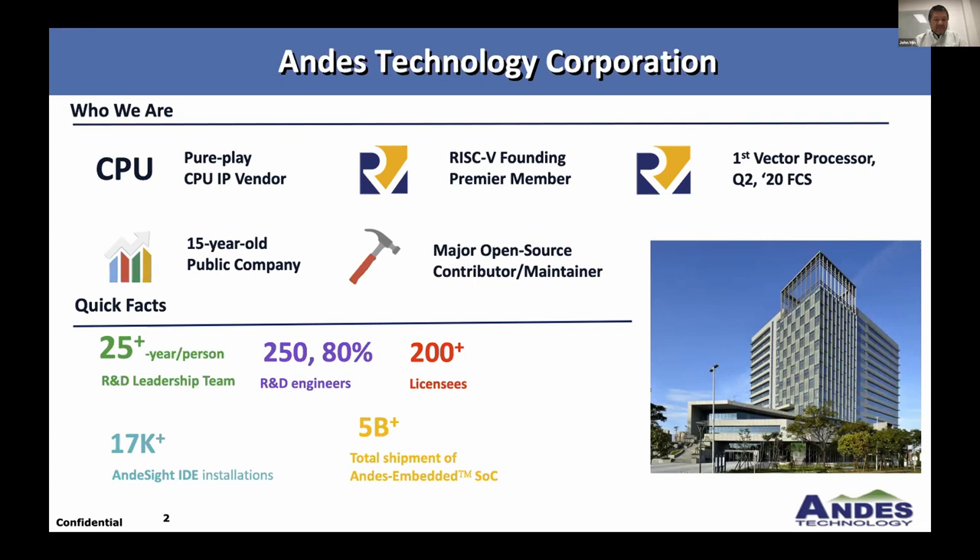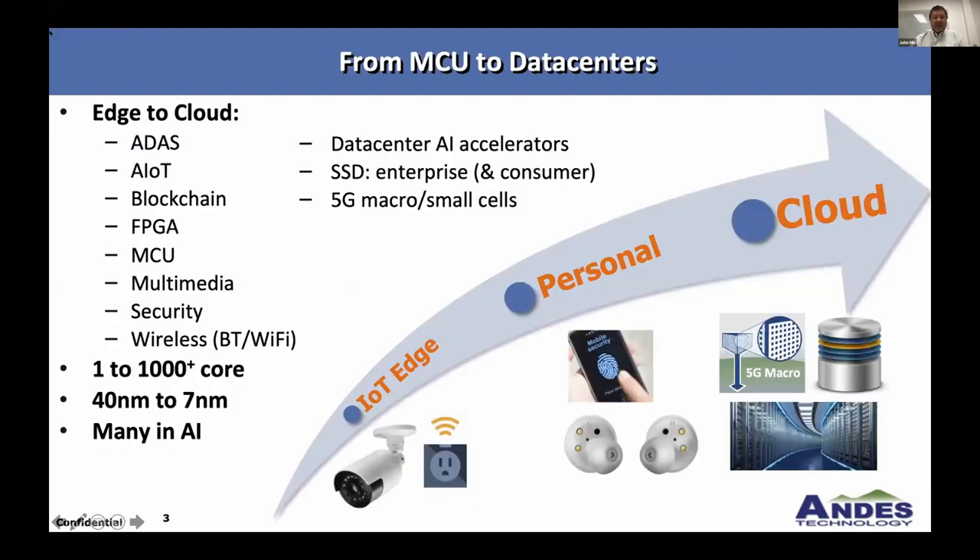Quick facts: we're based in Taiwan with about 250 engineers. This is where we see our current market space for RISC-V. We start from all the way at the edge — very small devices like power monitors and security cameras — all the way to biometrics security. We're also starting to see more RISC-V getting embedded into 5G macro data centers and smart cells.